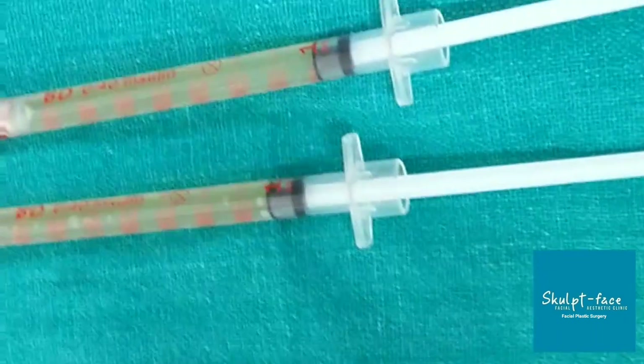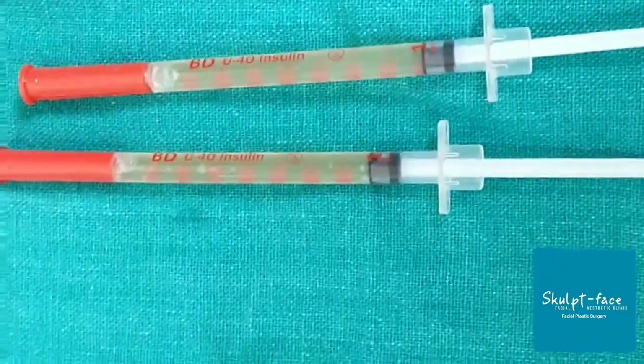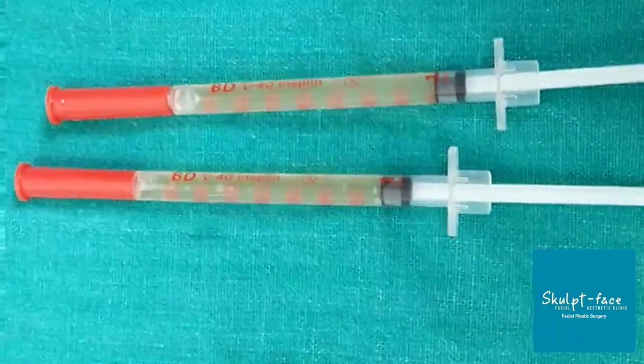Once we complete the radio frequency and micro-needling procedure, we have planned to do PRP for her. You can see here — this is the platelet-rich protein that we have extracted from the patient's own blood.